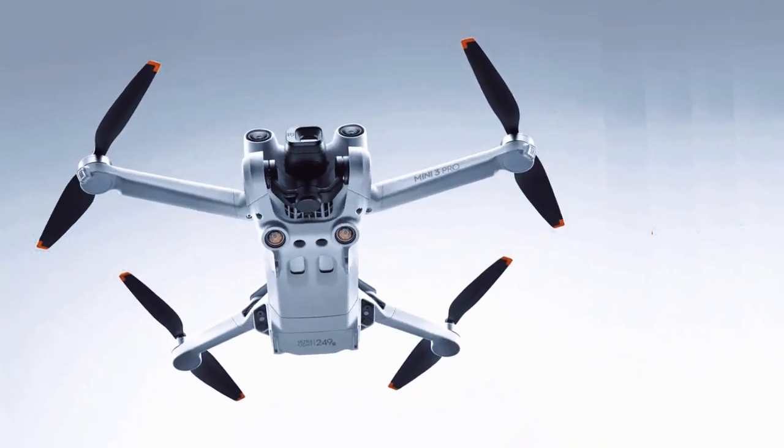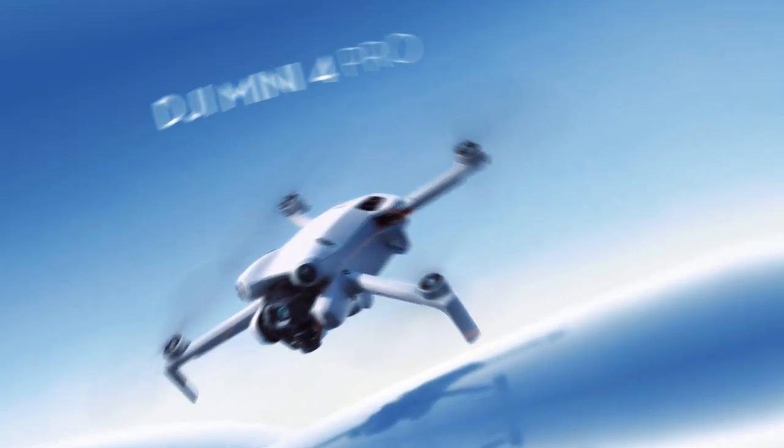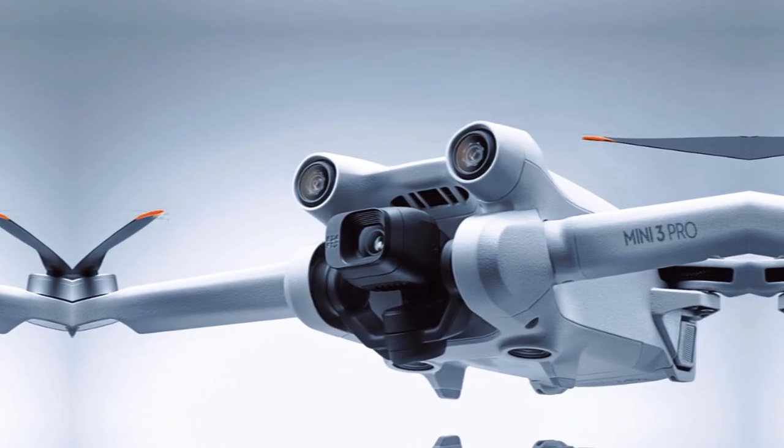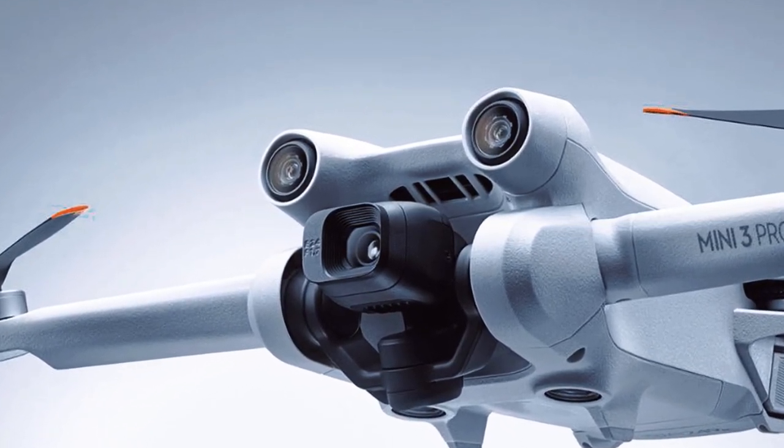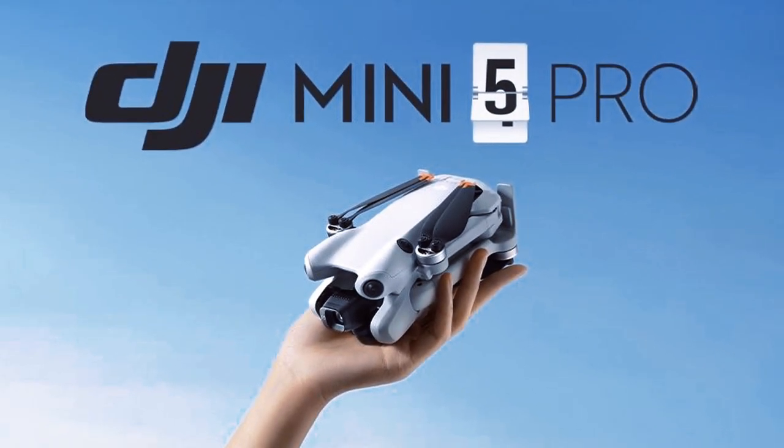Packed with innovative features and technological upgrades, the DJI Mini 5 Pro is designed to cater to the needs of aerial photographers, videographers, content creators, and drone enthusiasts alike. This article delves into all the details you need to know about the DJI Mini 5 Pro, from its features and performance capabilities to its pricing and release date.